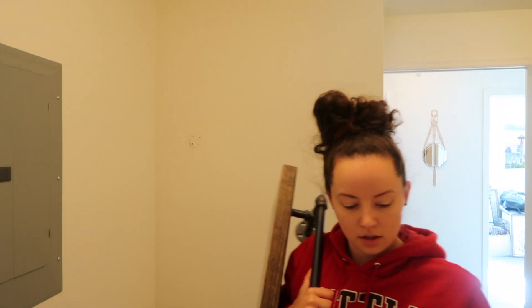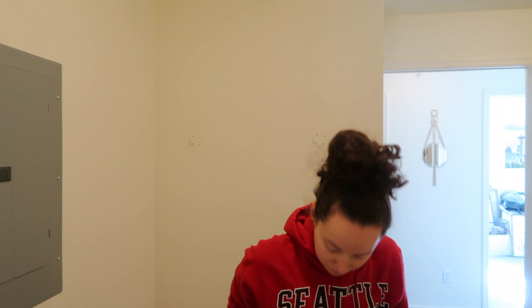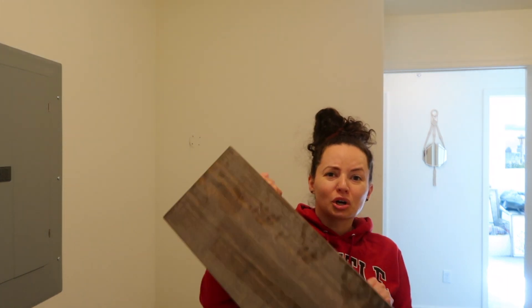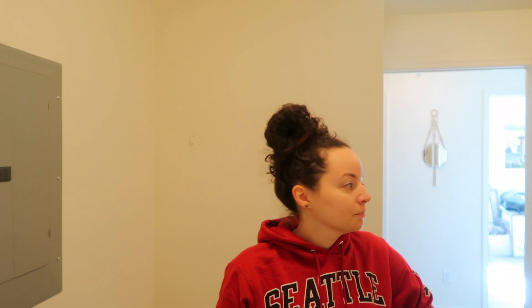Oh my god, this is way heavier than it looks and I'm sweating. Look how dirty this is from litter — I'm disgusted, my maintenance guy is gonna kill me. And that's also why you don't put shelving up so high to where you cannot reach it. It wasn't even that high, okay, I'm being dramatic. However, what a mess.